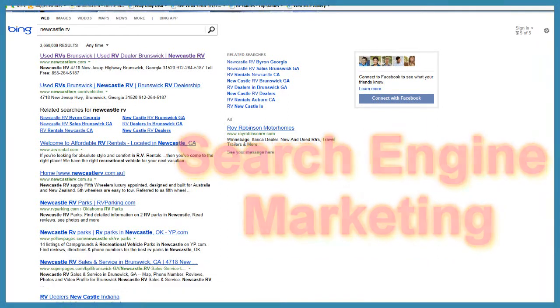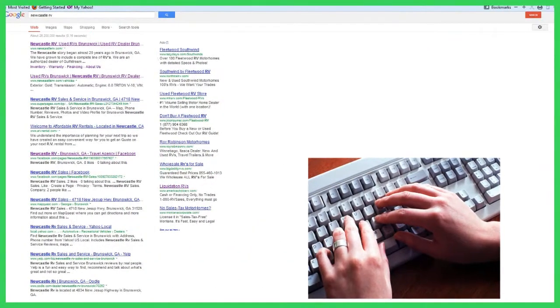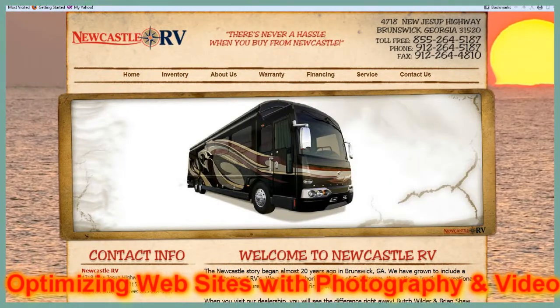In Search Engine Marketing, a customer types in the dealer name, the dealer name appears, and the customer goes to the dealer's inventory.